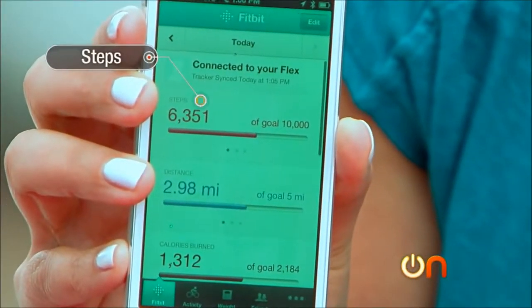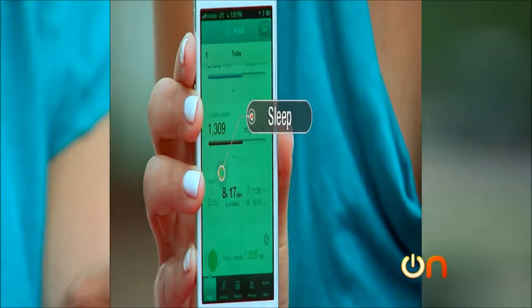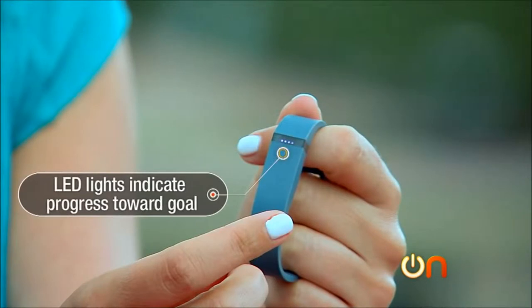The last piece of wearable technology we're going to talk about today is fitness technology — things like the Nike Fuel Band, the Jawbone Up, or the Fitbit. Let's take a look at the Fitbit. The Fitbit Flex tracks your steps, your calories consumed, and your sleep, which is kind of cool. It has a wristband design with a little LED screen, and the lights show you how much progress you're making toward your daily goal.